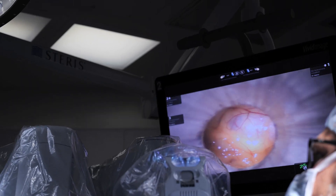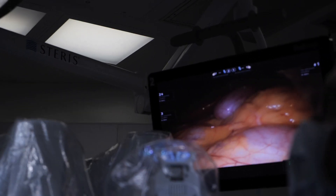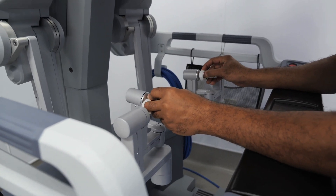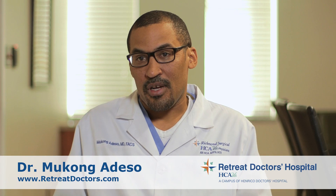The engineers are basically making it better. The instruments are finer, the visualization is getting better, and the mobility of the instruments is getting better. So I think the sky is the limit when it comes to technology, robotics, and surgery.